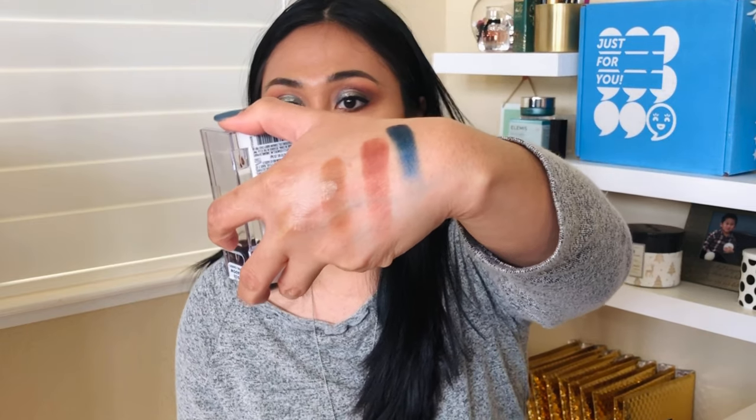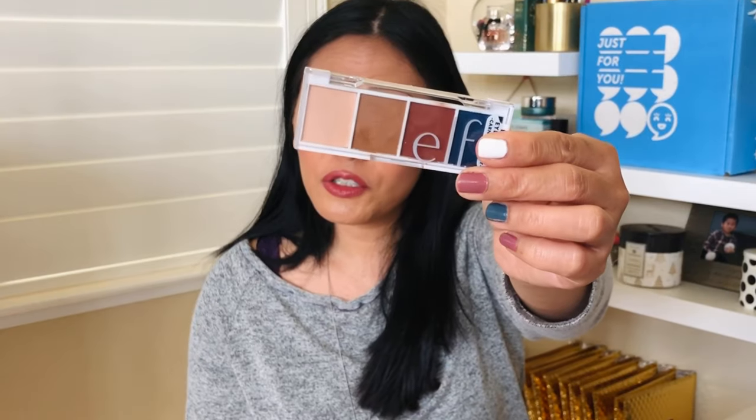The next item I got is this cute little bite-sized ELF eyeshadow — it's amazing! I swatched it already — look at that pigmentation, it's so good. Even this matte sable brown color is beautiful. I love this. And it's only three dollars from Ulta, what a steal! Find your color story and get yourself one of these.